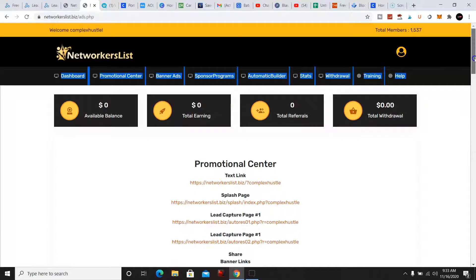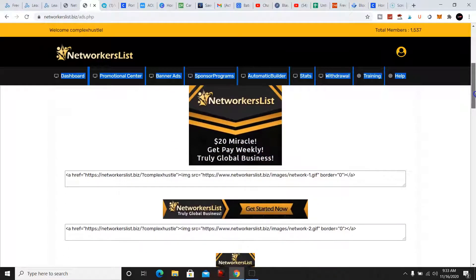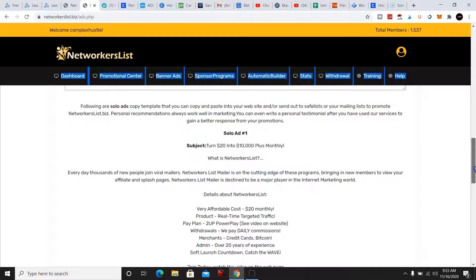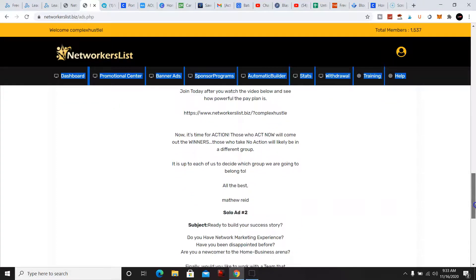They gave you text link ads, splash pages, and lead capture pages. And there are solo ad copies as well, so if you want to promote this anywhere else you can.